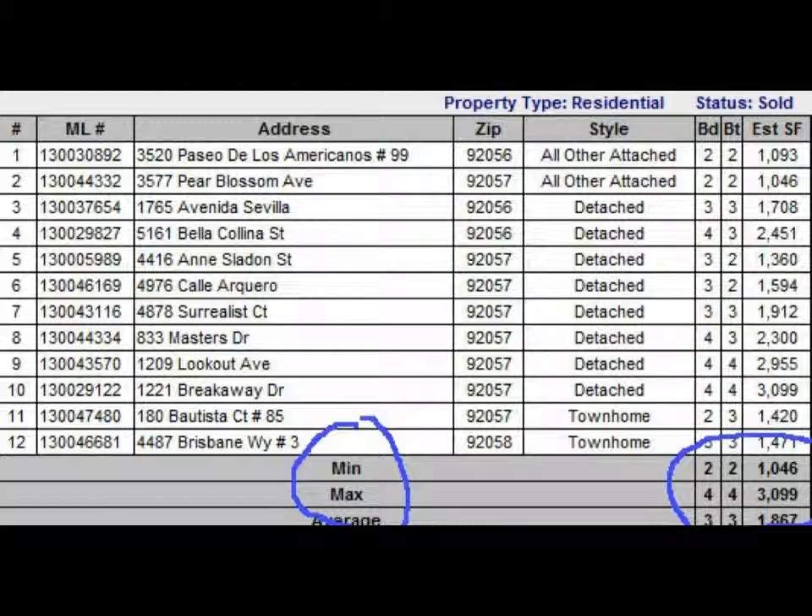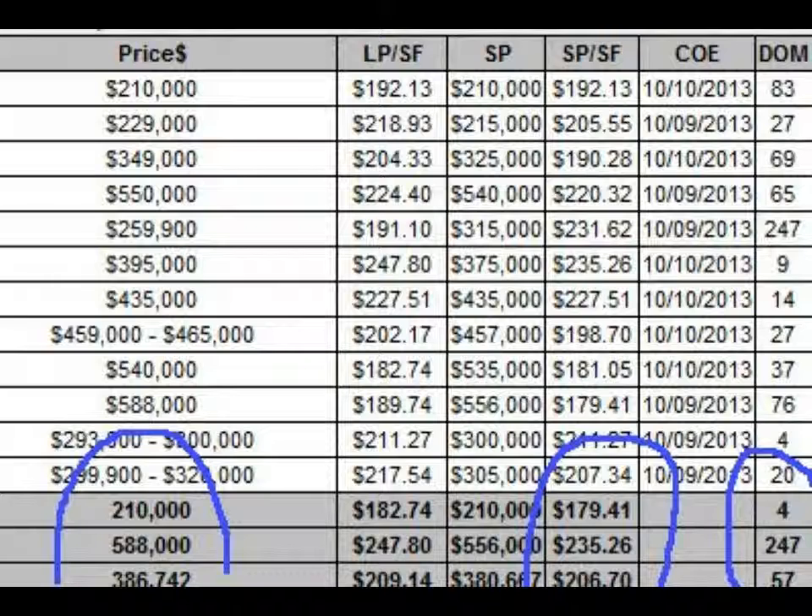Now, what did these homes actually sell for? On the left hand side you see the listing prices. If you move over a column you'll see LP — that's the listing price per square foot. What we're interested in is the selling price, that's SP over SF: selling price per square foot. The minimum was $179, the maximum was $236, and the average selling price per square foot was $206.